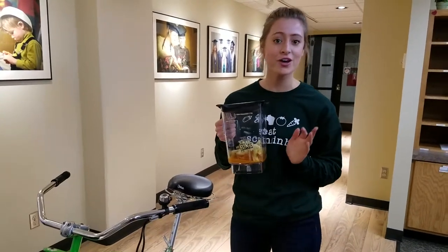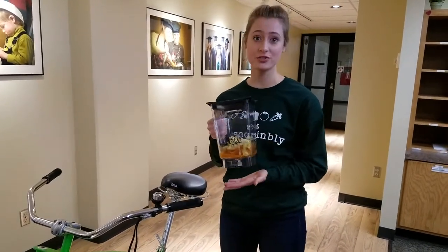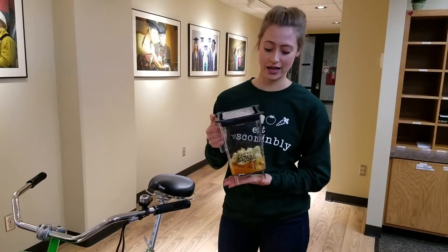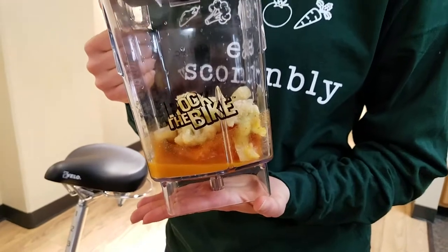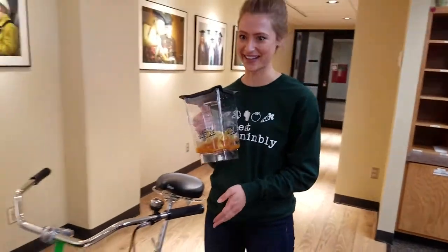Hannah Boone-Zayer is a dietetics student who helped us develop a fall-inspired seasonal smoothie. So we have some pumpkin, frozen cauliflower from Farm Shed — the frozen assets — as well as pumpkin spice and cinnamon to add a little flavor. So let's get blending.